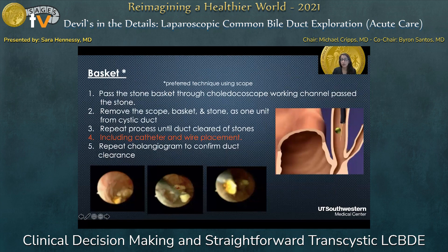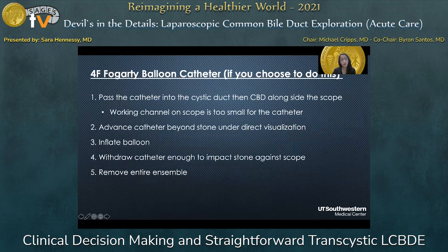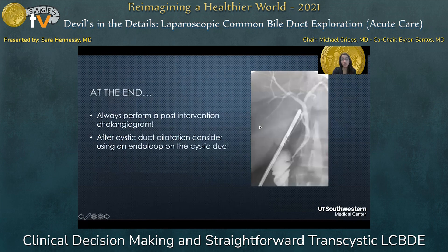Basket retrieval is the most common and most preferred technique during a transcystic approach, other than flushing. If this is not successful, or you choose to use a Fogarty balloon, I recommend a four-French Fogarty balloon. Pass the Fogarty catheter into the cystic duct, then alongside the scope into the common bile duct, because the working channel is too small for the Fogarty. Advance the catheter beyond the stone under direct visualization, inflate the balloon, withdraw the catheter to impact the stone against the scope, and remove the whole ensemble at once — much like with a basket and the scope. Repeat as needed.